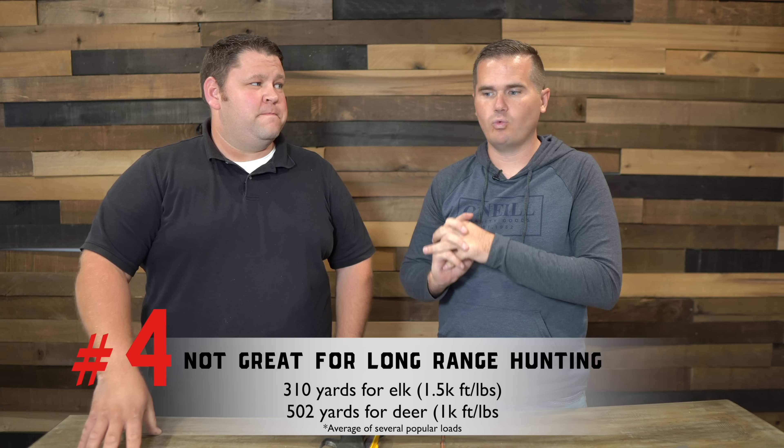A lot of people hear that a 6.5 Creedmoor is a great long range shooting gun and somehow there's a quick mental leap to — oh, it's a great long range hunting cartridge. And it just isn't. We'll talk about the long range shooting capabilities, which are fantastic, but for long range hunting it really is a pretty poor choice. And here's why.